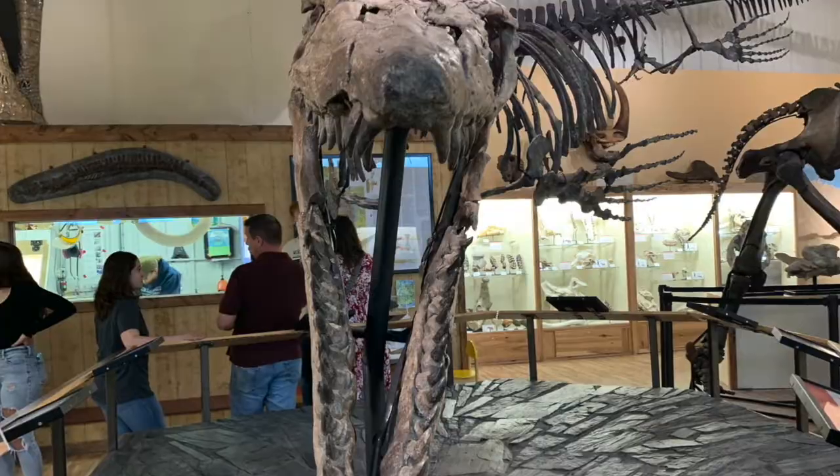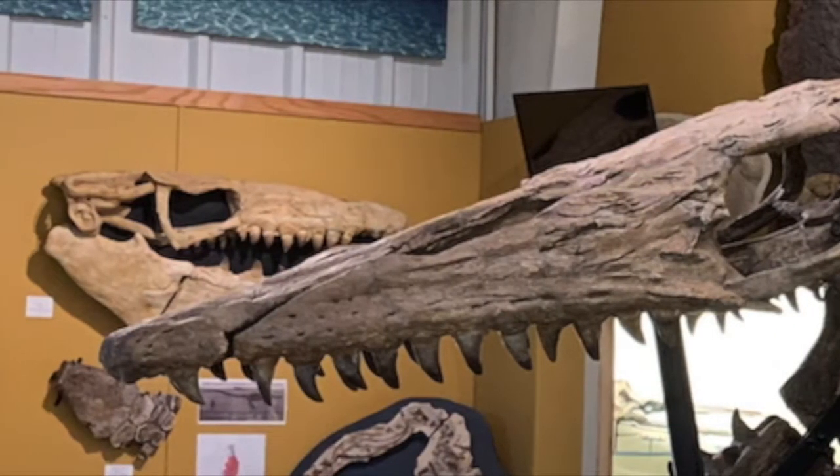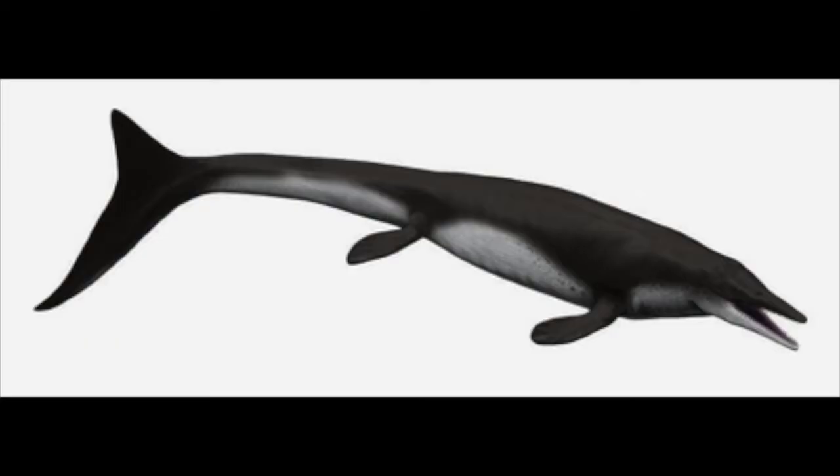Unlike typical mosasaurs, Tylosaurs did not have teeth up to the end of the snout, nor on the bony protuberance that is its rostrum. Scientists believe that this feature was primarily used for combative purposes, such as ramming other mosasaurs.